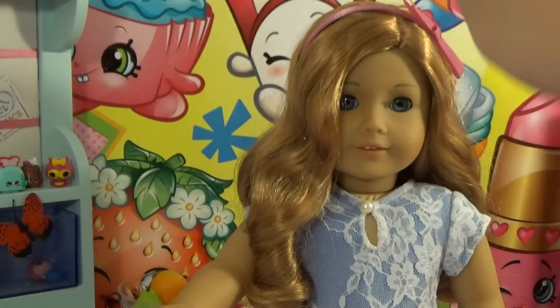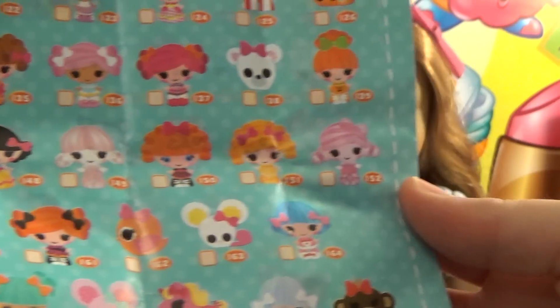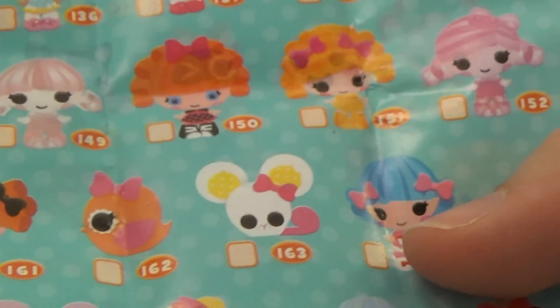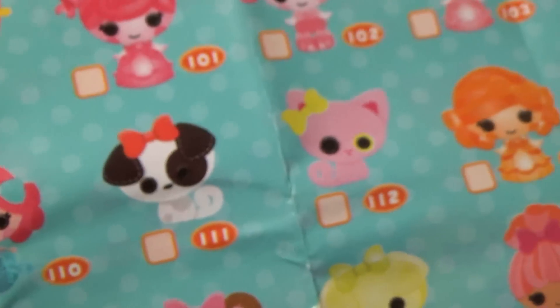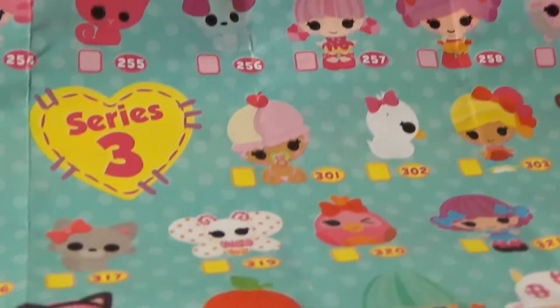Here are all the ones you can collect from Series Three — there is quite the assortment. I see some I'd really like, especially this little character at number 220 — I wonder what her name is; if you know, let me know in the comments below! Look at this little dog right next to a kitty — so cute — and they even have butterflies!